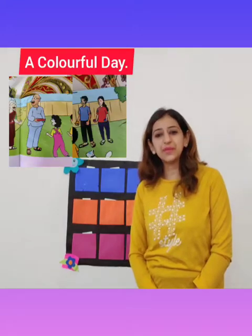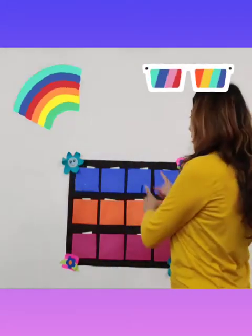Today we are going to revise and learn some new words from the story A Colorful Day, Vocabulary List 3. We have a colorful story and some colorful pockets here with all our words inside. We are going to remove one word and read aloud these words.